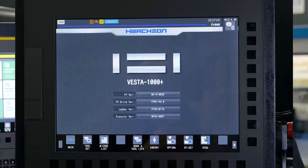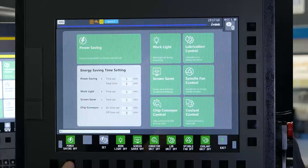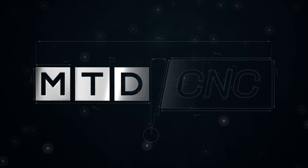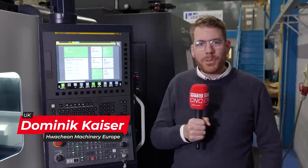It recognizes automatically when it can save power, so you don't need to program it, you don't need to care about it — it works in the background by itself. I'm Dominic, I've been working for WatchOn for 11 years and I'm the area sales manager for the UK.